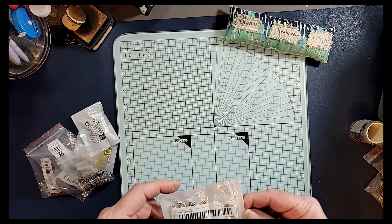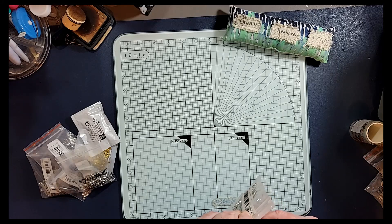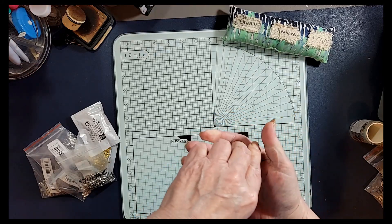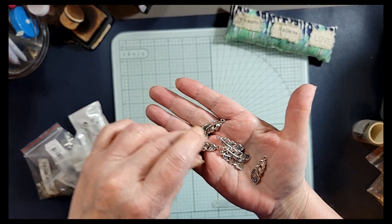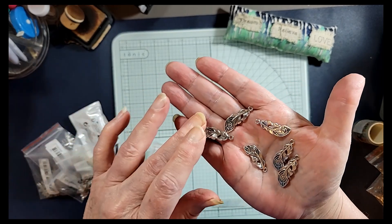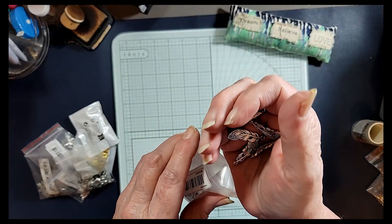And then I got these — they are peacock feathers it looks like, and there's probably 10 in this pack. Very pretty! Oh yeah, I really like these — aren't those pretty? I might have to make a necklace out of one of those.